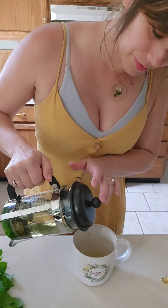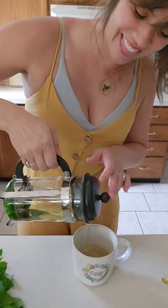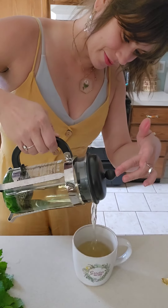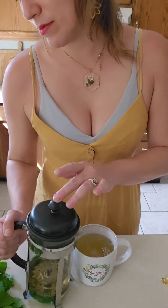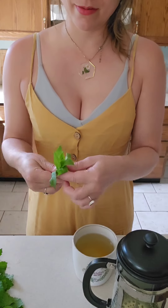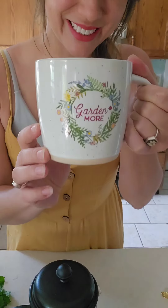Lavender is a de-stressor, and it is delicious as well — just a great and beautiful combination. If you haven't grown lavender or lemon balm or mint in your garden, I recommend you do. This combination is so, so good. Enjoy!